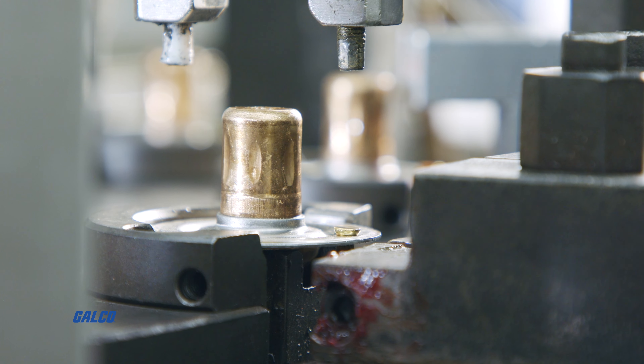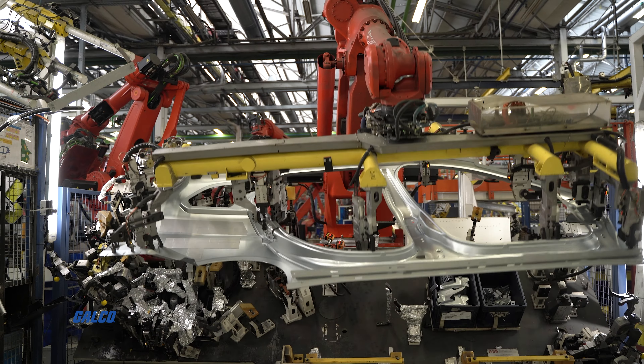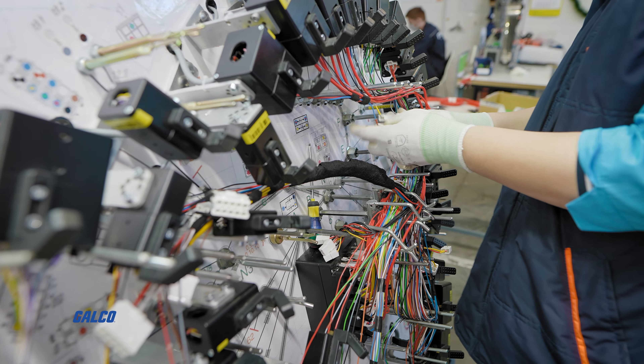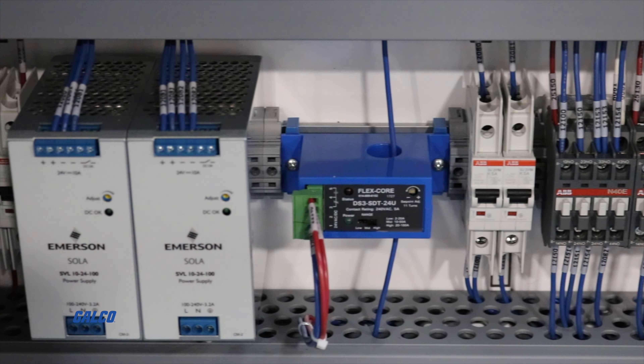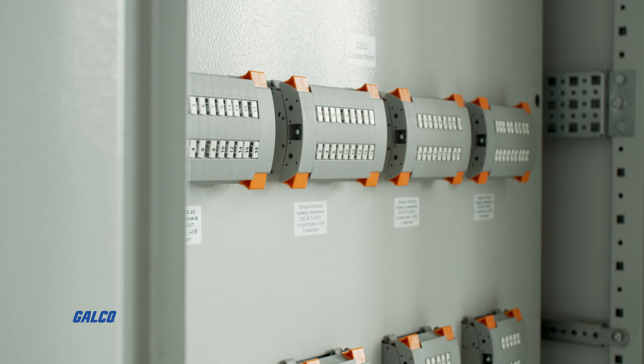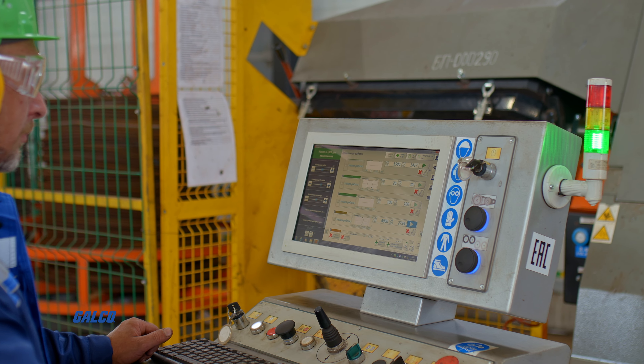Merging industrial efficiency and safety — from the AC and DC drives that operate motors and machines to the sensors that monitor performance. From the contactors, power supplies, and soft starters that manage power to the control panel enclosures, push buttons, and stack lights that keep personnel safe.